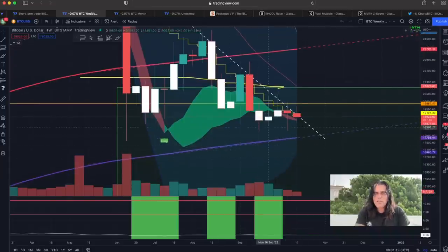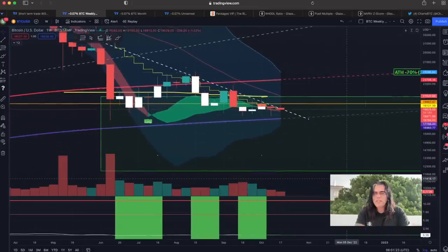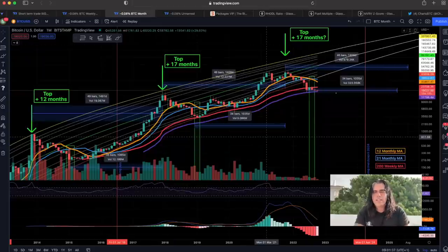Both scenarios are possible, but both are also indicating to me that the bottom is in, or that we are very close to the bottom. You can already see on the bottom multiple indicators flashing completely green, which always happens near the bottoms.